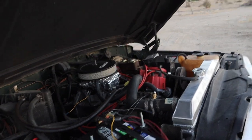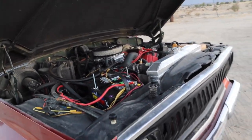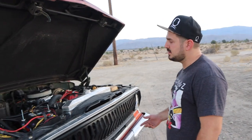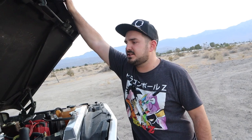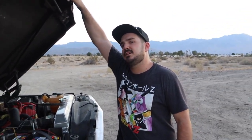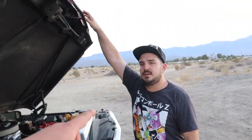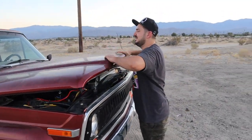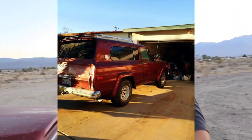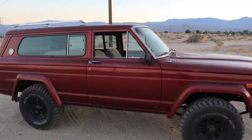He rebuilt the engine as well — 90% of it himself. He took the block to the shop and got it resurfaced and polished, then put it all back together and put it back in. When he first bought it, it started but had a pretty solid knock. He got it running and then decided to take it apart and rebuild it. And let them know how much you got it for — I bought the Jeep for $500. That is a steal. He'll send pictures from when he first bought it and got it towed home.